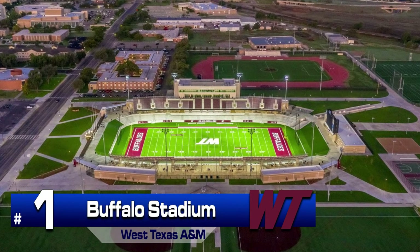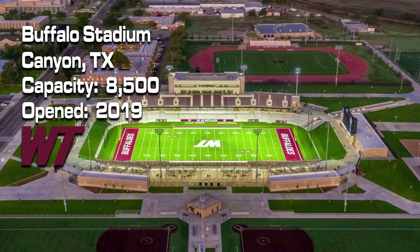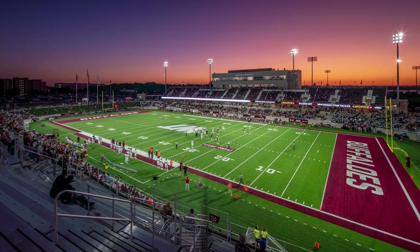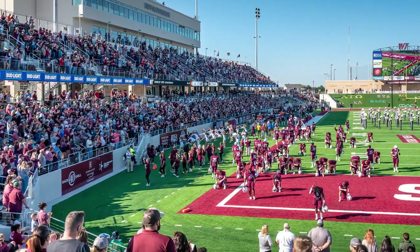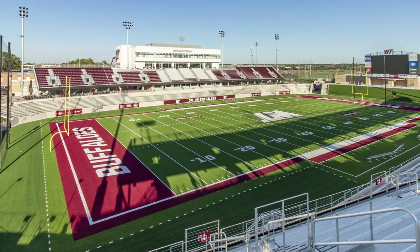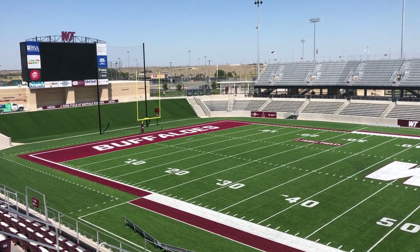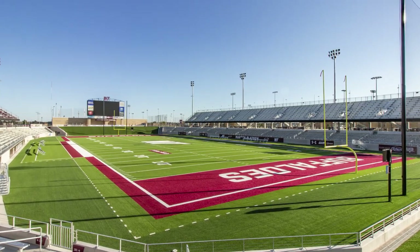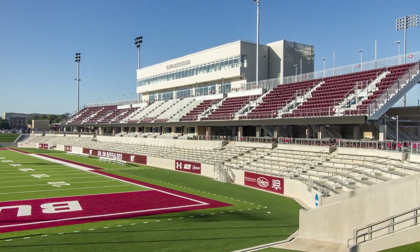Number 1: Buffalo Stadium. The newest stadium in Division II also earns the honor of being named the best stadium. Completed in 2019, it reportedly came at a price tag of $44 million. The permanent seating holds 8,500 fans and is balanced between both sides of the stadium. Buffalo Stadium can handle a total of 12,000 people when utilizing standing room areas and the green areas beyond the end zone. For those that prefer a little more luxury and convenience, there are seven suites, which also feature seating under the cover of the upper deck. A tremendous upgrade from Kimbrough Memorial Stadium, which West Texas used to rent, it will take great effort and investment to knock Buffalo Stadium off the top spot on our list.